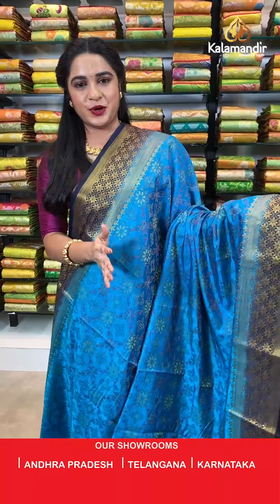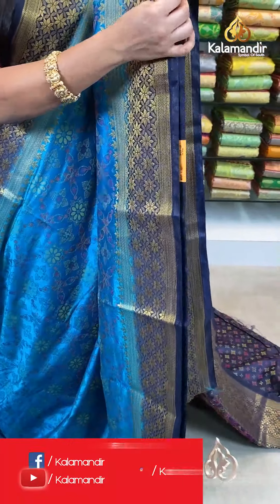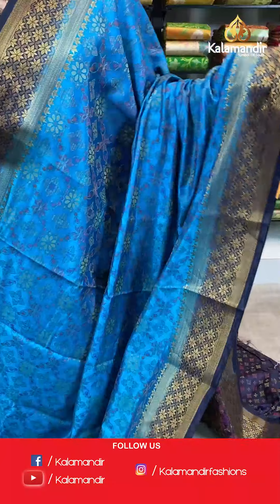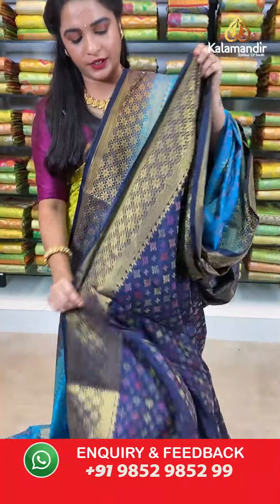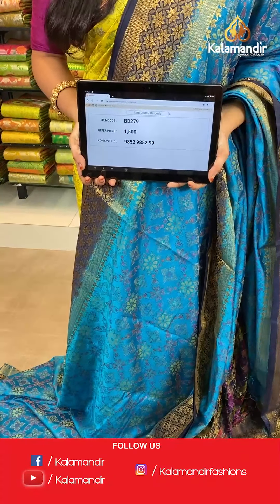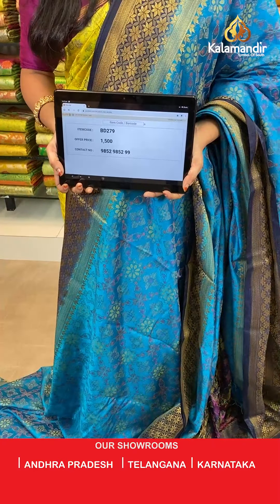Rama blue and navy blue color — a very rare combination. All over the body we have floral booties and floral weave in thread weaving. Contrast border with floral brocade and cross khadi line brocade in golden zari. Contrast pallu with circular intricate diamond brocade in thread weaving. The saree is paired with a contrast brocade blouse with border. Saree code BD279, actual price 1500, offer price: buy 3 sarees for just 4000 rupees. To book, send a screenshot with the code to our WhatsApp number 9852952929.